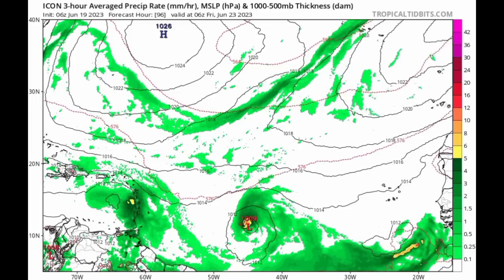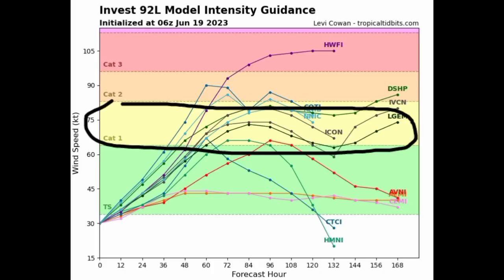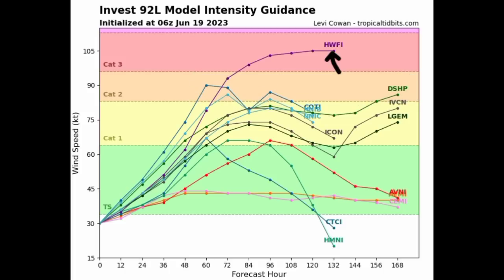Going on to what is expected in terms of model intensity guidance — most of the available models are expecting this to strengthen into a hurricane eventually, with a couple of them seeing Category 2 and one going up to Category 3. I don't think a hurricane is impossible, but I think the chance of it happening is a bit low right now.